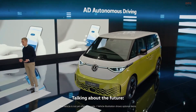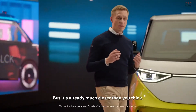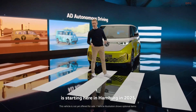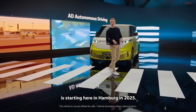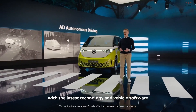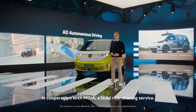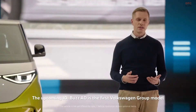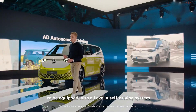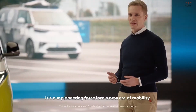Autonomous driving sounds like pie in the sky, but it's already much closer than you think. The shared riding model with autonomous ID.Bus vehicles is starting in Hamburg in 2025. We are already on the road with the latest technology and vehicle software in cooperation with MOIA, a local ride-sharing service. The upcoming ID.Bus is the first Volkswagen Group model to be equipped with a Level 4 self-driving system for autonomous driving — our pioneering force into a new era of mobility.